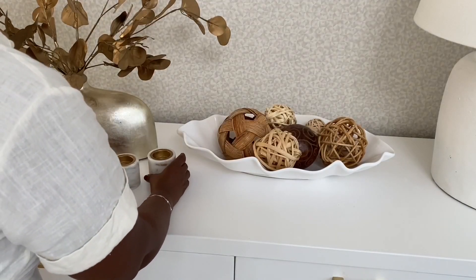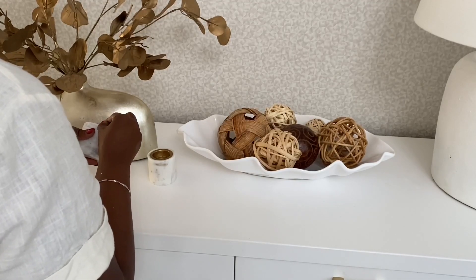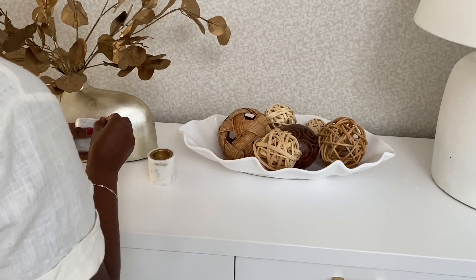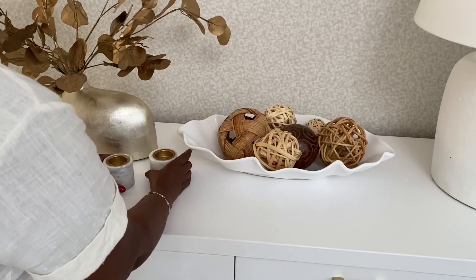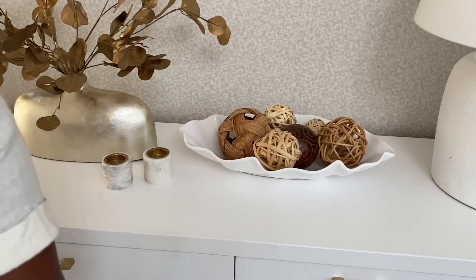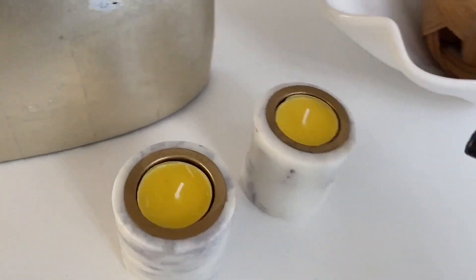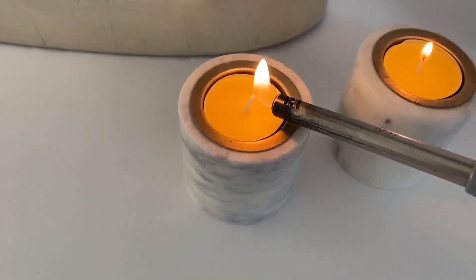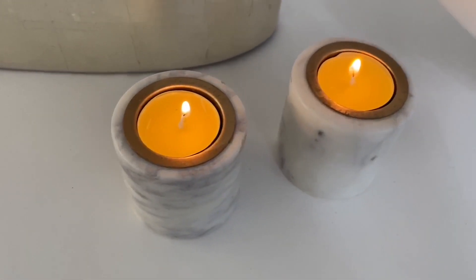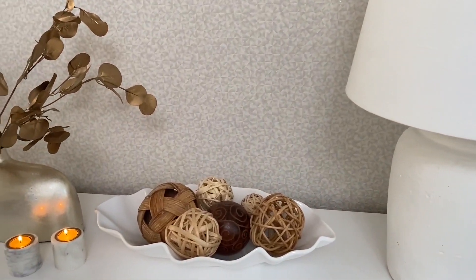And to finish this look, I'm adding these two marble tealight holders. These were not thrifted — I've had these for a little while and I don't think I showed them in a haul or used them before in my decor. I love the slick, clean and elegant look that they bring to the space. And I'm also adding some citronella tea lights here. This is the final look. I really like how this turned out. It has all the elements I'm going for these days: minimalistic, simple, with an organic vibe and a touch of glam.